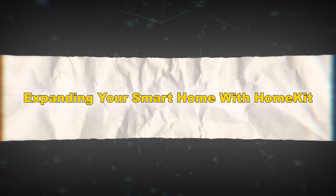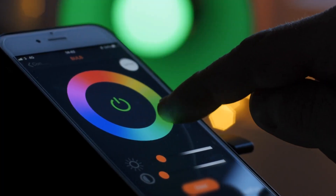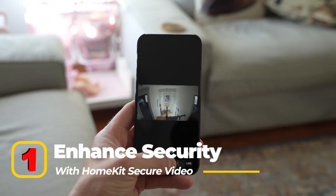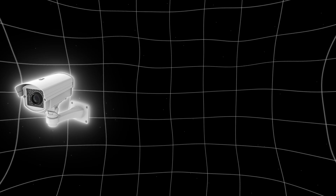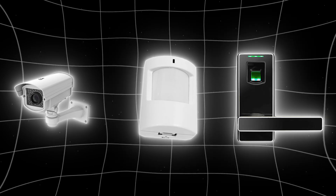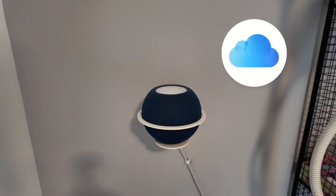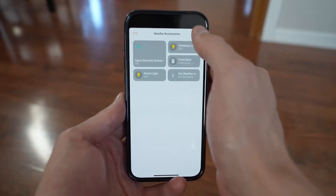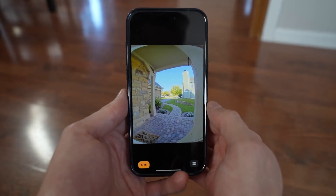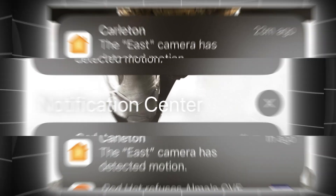Expanding your smart home with HomeKit. Once you've mastered the basics, it's time to explore advanced features and expand your setup. Enhance security with HomeKit Secure Video — HomeKit supports a range of security devices including cameras, motion sensors, and smart locks. With HomeKit Secure Video, you can store encrypted video recordings directly in iCloud, set up activity zones to monitor specific areas of your property, and receive instant notifications when motion or sound is detected.